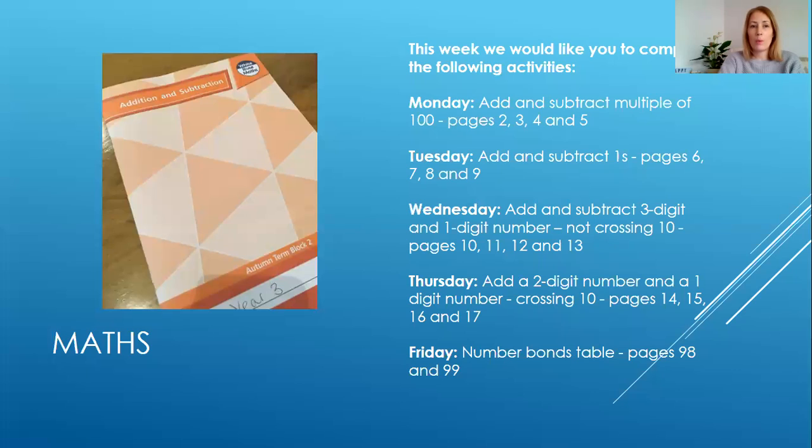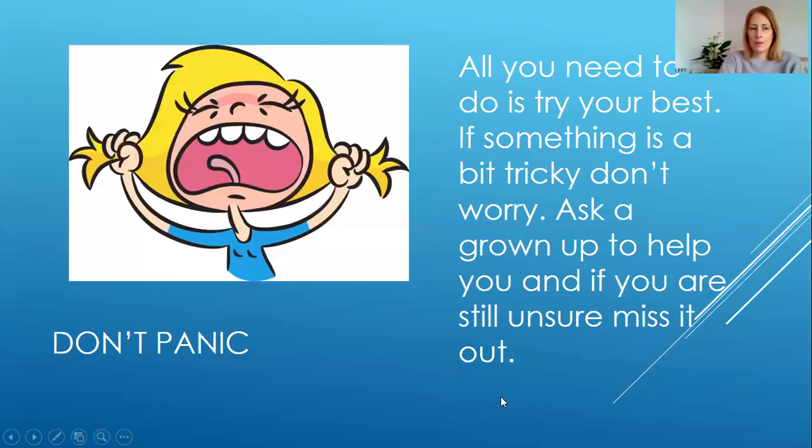Here's the work we would like you to complete for maths this week. It's all in your orange booklet. Make a note of what we'd like you to do each day. Remember you don't need to do any of the other activities that are in this booklet. If you get stuck, don't worry — ask for help. If you're still unsure, miss it out and just try your best.